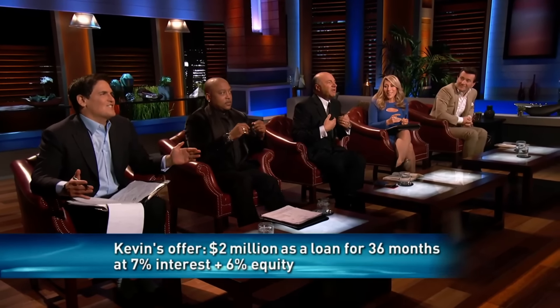No one's written more checks or bigger checks on this show than I have. I have a venture debt fund — this is what I do all day long with tech companies. Mr. Wonderful, how did you calculate 6% on the equity side? I just asked for it. It's just what he wants. I just want to wet my beak in the equity and I deserve to.